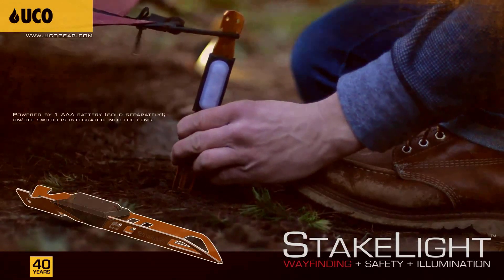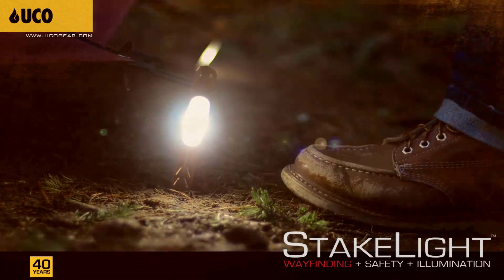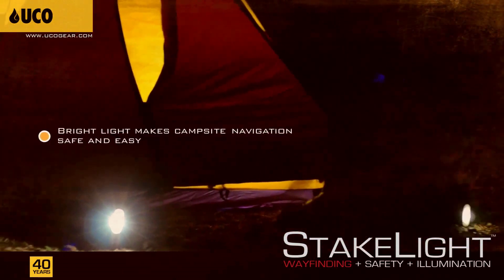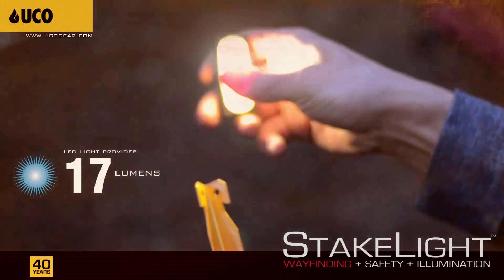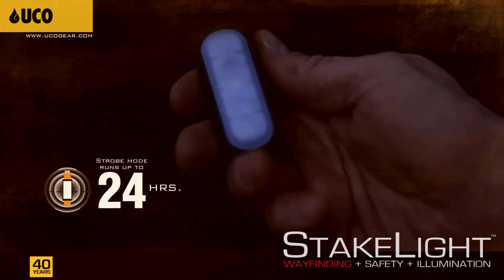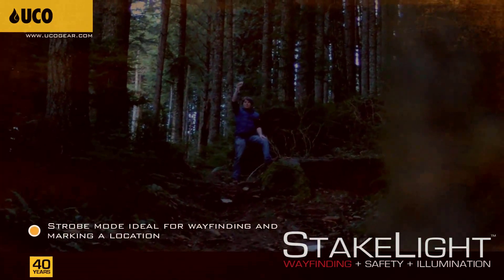These stakes boast water resistance, making them capable of enduring heavy rain showers during camping trips. Compact and lightweight, measuring 23 centimeters in length and weighing 36 grams without batteries, they are crafted from a robust 6000-series aluminum alloy — the same material commonly used in car windows and doors. These exceptional features have made the stakes a must-have camping accessory.